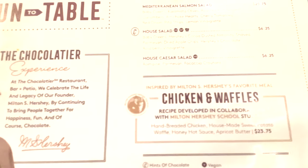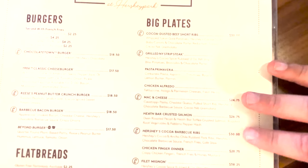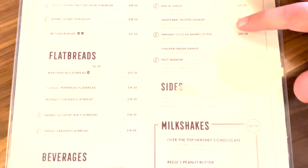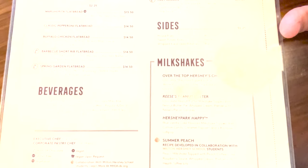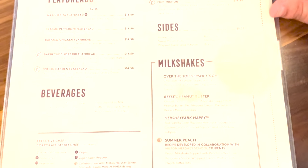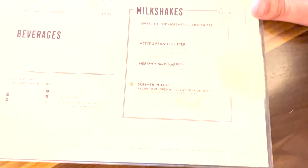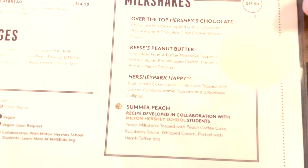Here are some other items — all chocolate-inspired, Reese's-inspired, or Jolly Rancher-inspired. There's also chicken and waffles, burgers, plate selections, pasta, and macaroni. There's a Heath bar crusted salmon that sounds really interesting. Sides include house fries, sweet potato fries, Yukon gold potatoes, broccolini, and Hershey's cocoa-dusted baby carrots. They also have beverages and milkshakes — you can't go to the Chocolatier without milkshakes.